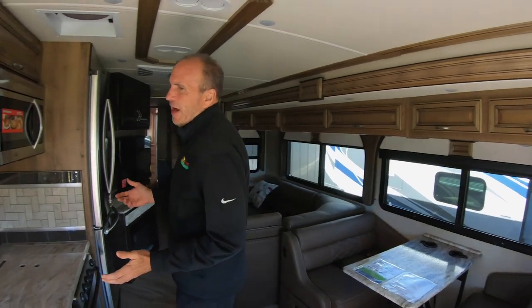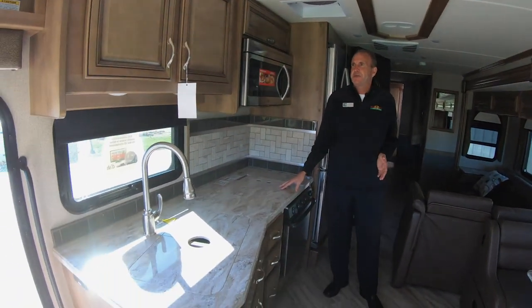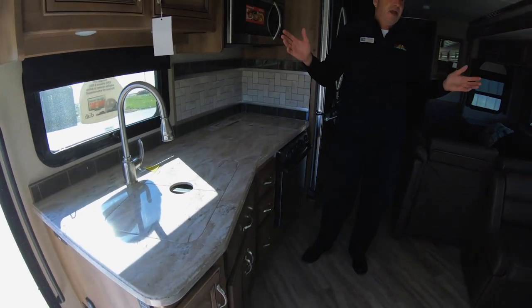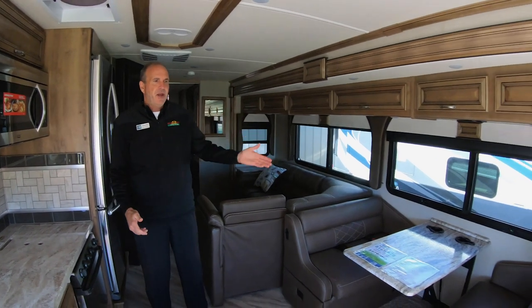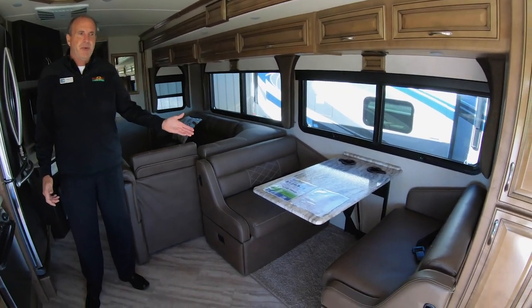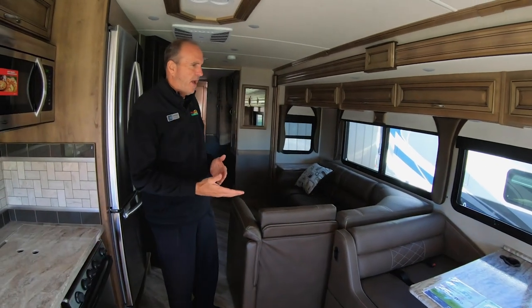As we step inside, it definitely has the wow factor. You've got solid surface countertops and storage galore in the kitchen and living area. You also have a booth that will turn into a bed, so whether it's grandkids or kids, you're going to have plenty of sleeping space.